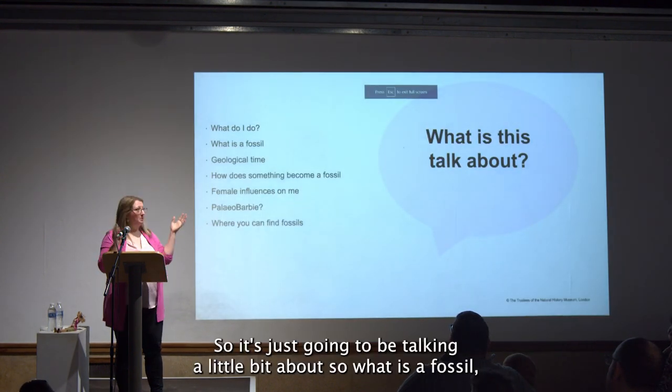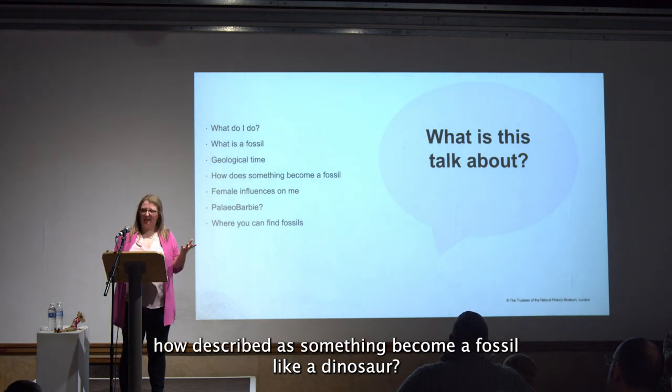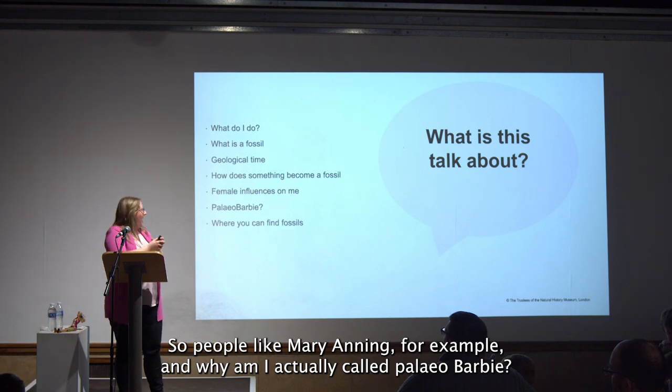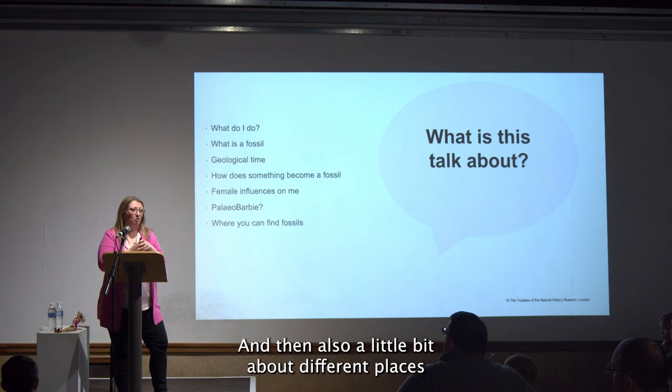We're going to be talking about: what is a fossil, how does something become a fossil like a dinosaur, how do we know about dinosaurs, some of the female paleontologists that have helped influence me today — people like Mary Anning — why I'm actually called Paleo Barbie, and different places that you can go and find your own fossils.